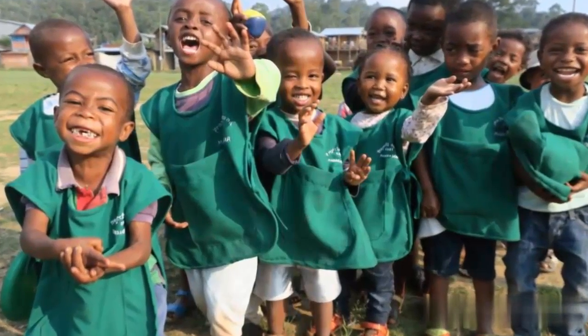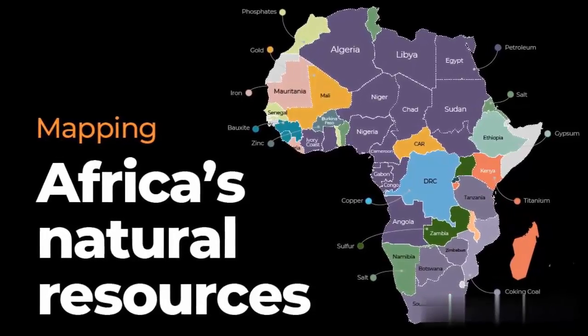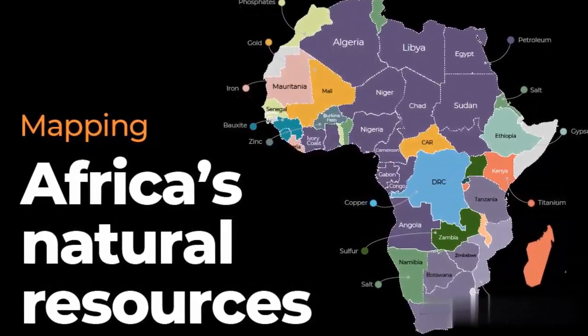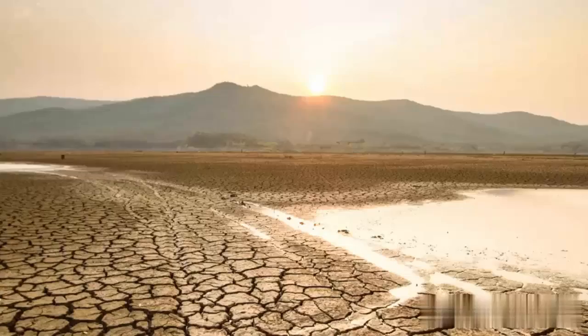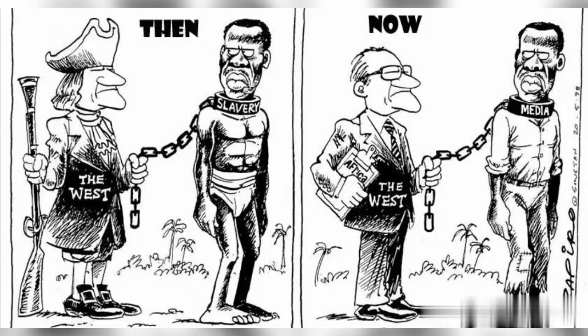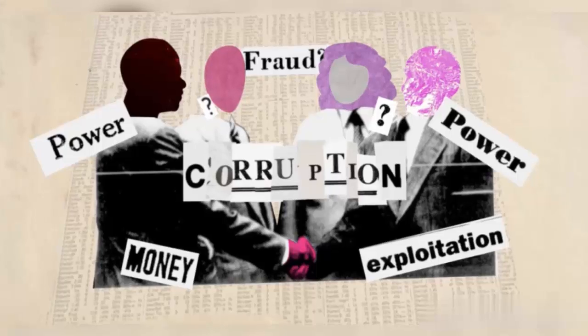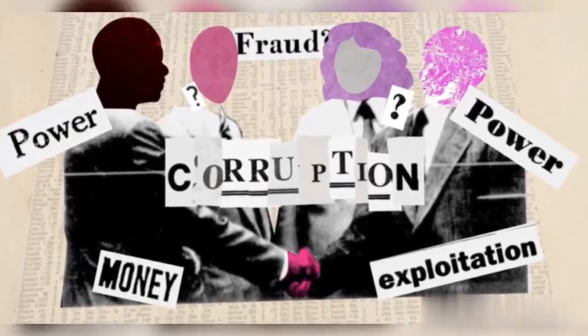Despite having a variety of natural resources, Africa is the second least rich continent overall behind Oceania and the least wealthy per capita. Several factors such as geography, climate, tribalism, colonialism, the Cold War, neocolonialism, a lack of functioning democracy, and corruption have been suggested as causes by academics.